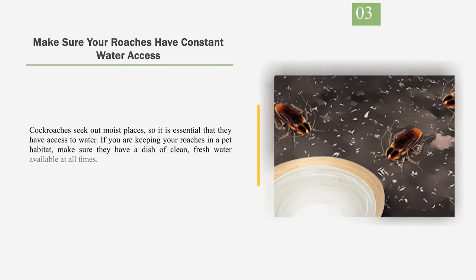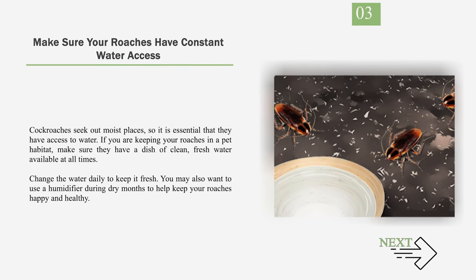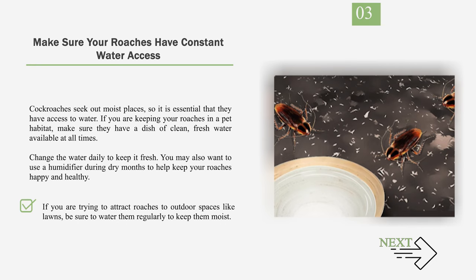Number 3: Make sure your roaches have constant water access. Cockroaches seek out moist places, so it is essential that they have access to water. If you are keeping your roaches in a pet habitat, make sure they have a dish of clean, fresh water available at all times. Change the water daily to keep it fresh. You may also want to use a humidifier during dry months to help keep your roaches happy and healthy. If you are trying to attract roaches to outdoor spaces like lawns, be sure to water them regularly to keep them moist.